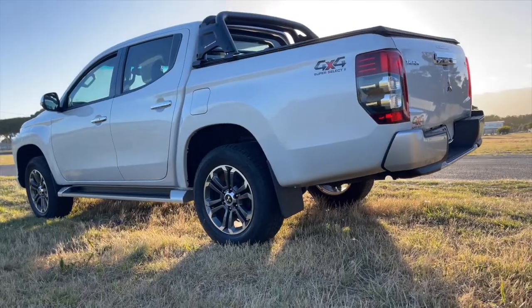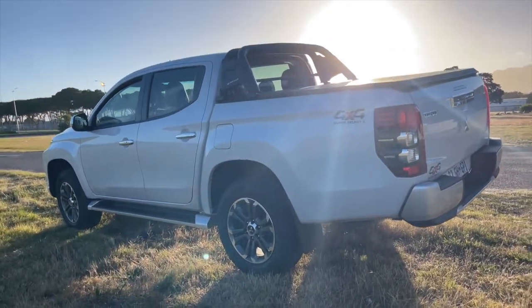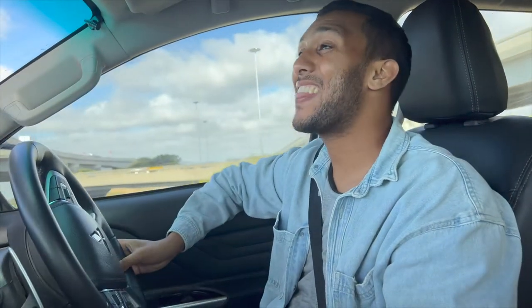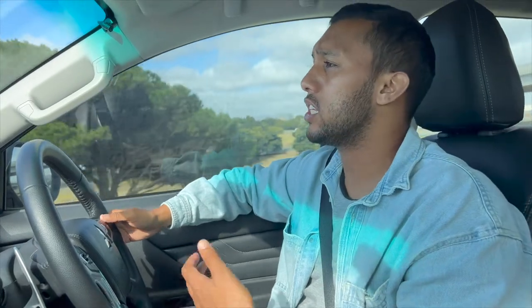Looking at the engine specs, we've got 133 kilowatts of power and 430 Newton metres of torque, which is a whopping amount and is definitely felt on this drive. It's an automatic vehicle and it's very powerful — you can definitely feel that powerful takeoff if you put your foot flat down.